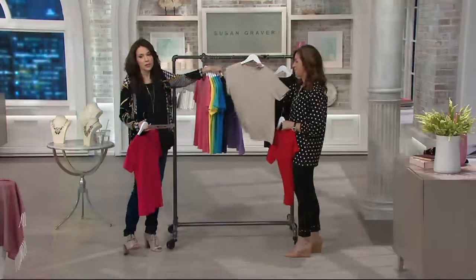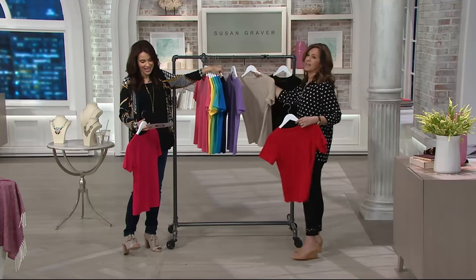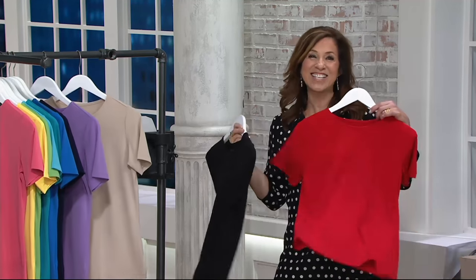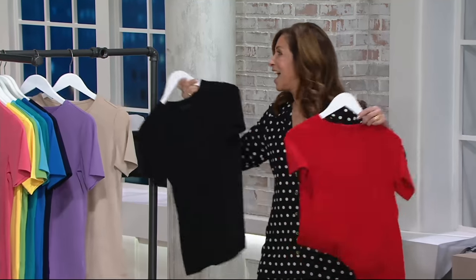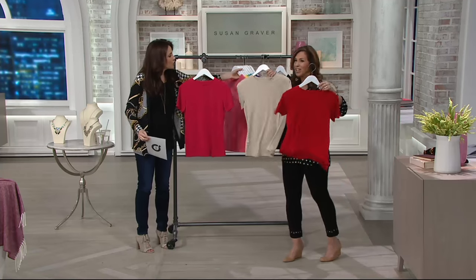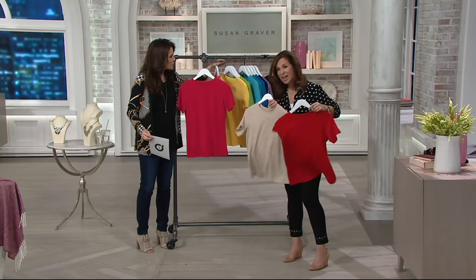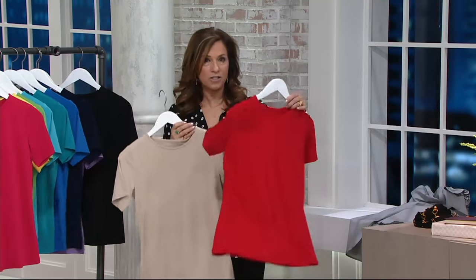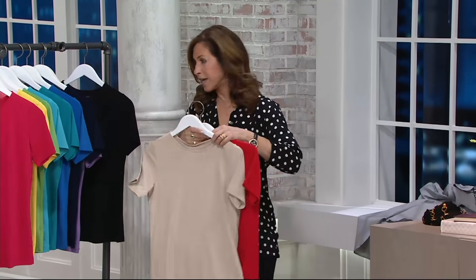And then here it is in wheat — we love the wheat. And of course, black. Black is everything. The red is gorgeous — they're all gorgeous. We have your essential colors in terms of neutrals and your beautiful bright pops. Just don't wait because when these sell out, they take a year to come back. So when the color sells out, it does take us a year to bring it back.